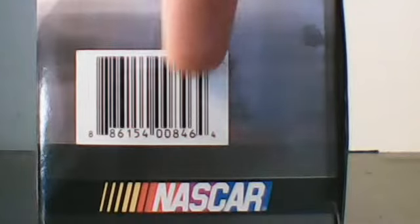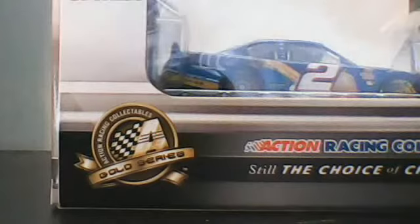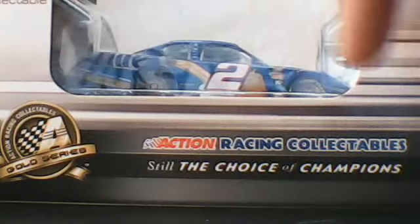NASCAR Code, Barcode, NASCAR. And by the way, the box is huge for these beer cars. Action Racing Collectibles, Gold Series.